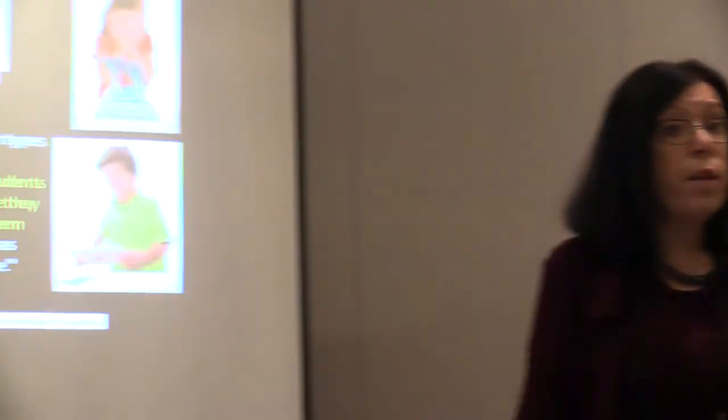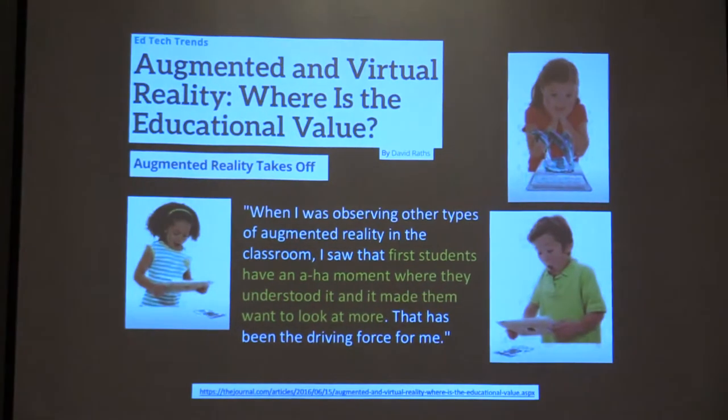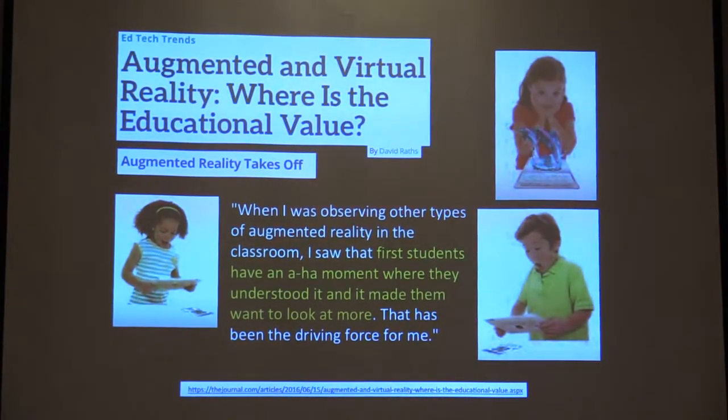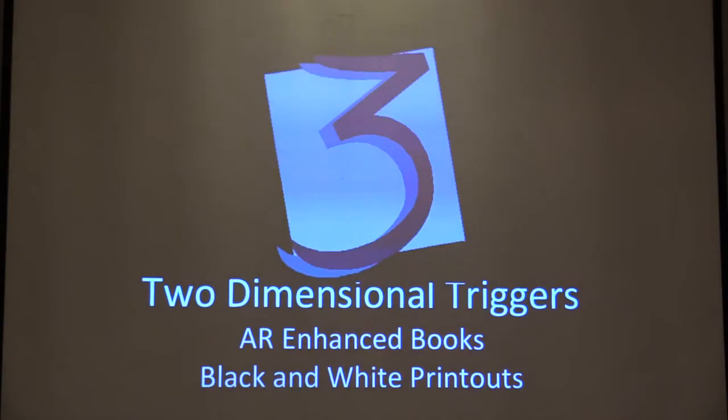There's a lot of information that justifies using augmented reality with kids — it ties to standards, common core, and all that. I always like to give people resources so they can talk to those who might doubt whether it's worthwhile. So we're going to look first at a couple of two-dimensional triggers.